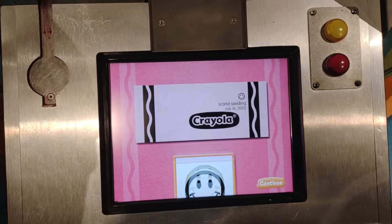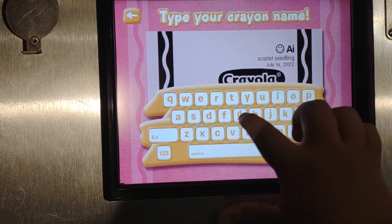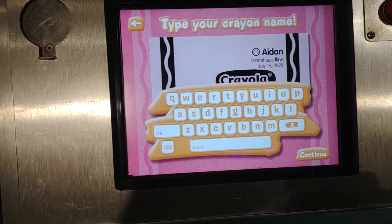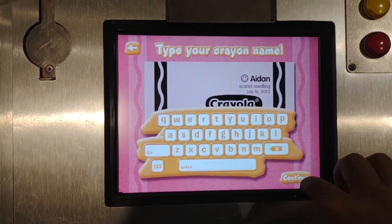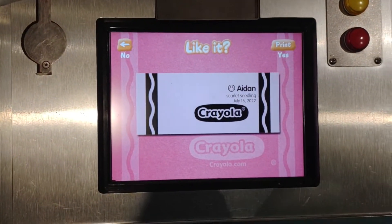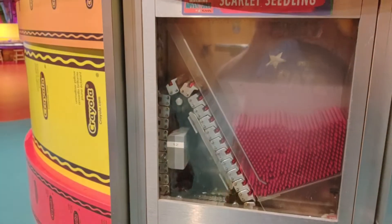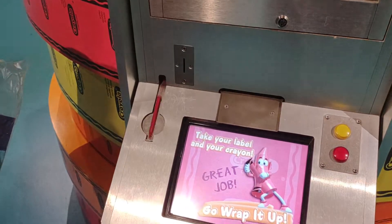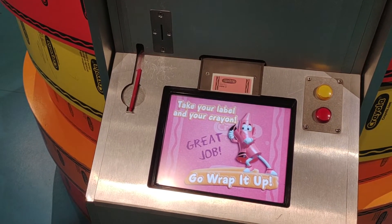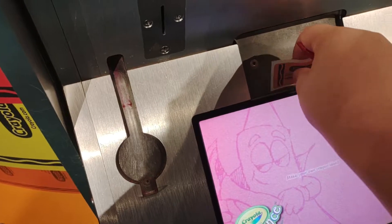How about this one? The emoji face. All right, smiley face. There you go. You like it? Yeah. Let's see if it makes your crayon. There we go, there it is. There's your ticker.